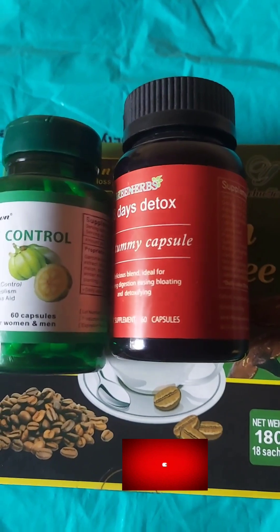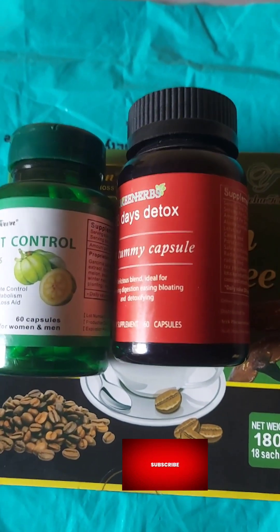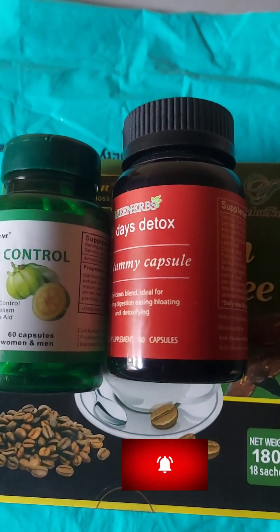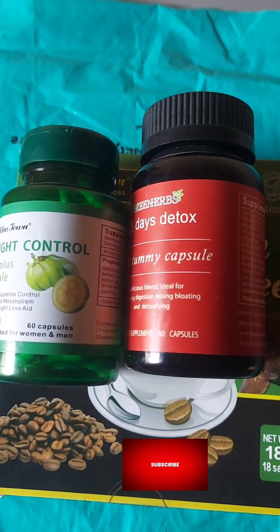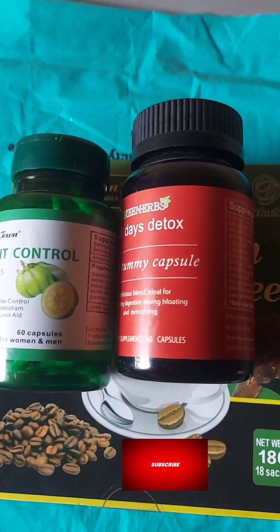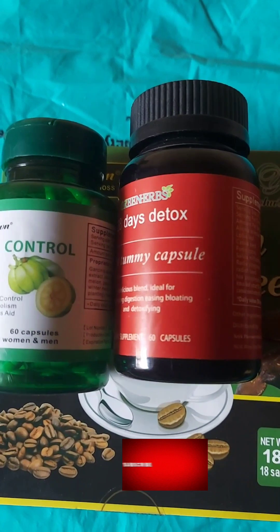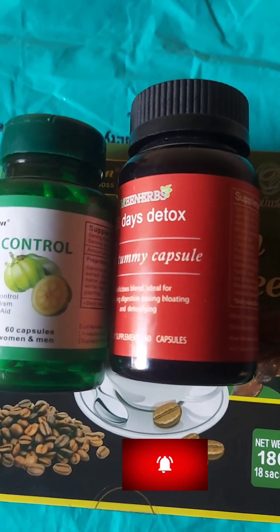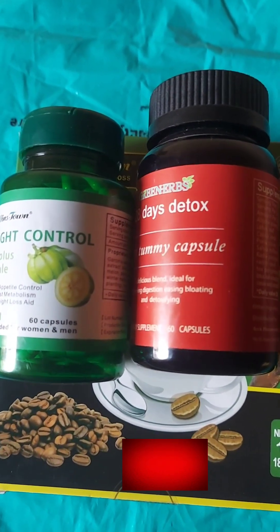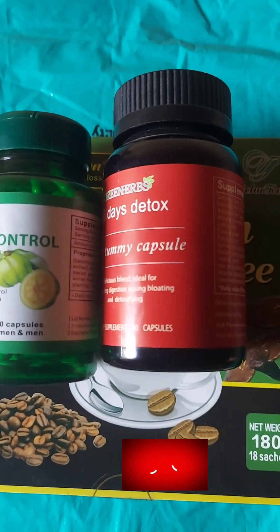Don't just take these products because you want to slim down, because when you slim down and go back to your old eating habits, you'll gain the weight back. Let everything you do be a lifestyle habit. I don't take soft drinks — I make cucumber drink, pineapple drink. Check my videos for recipes on healthy drinks.